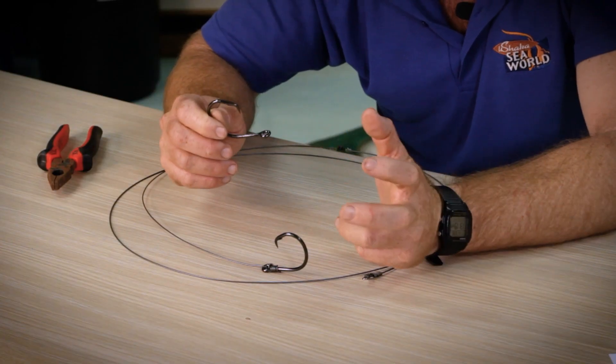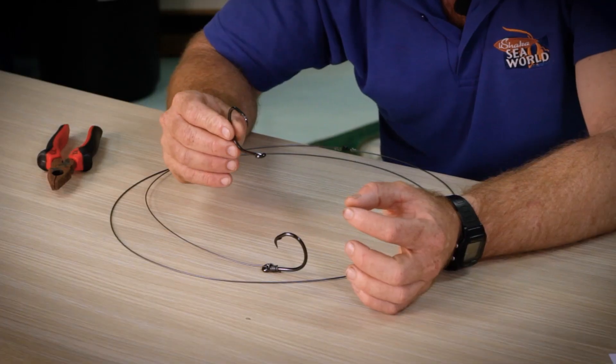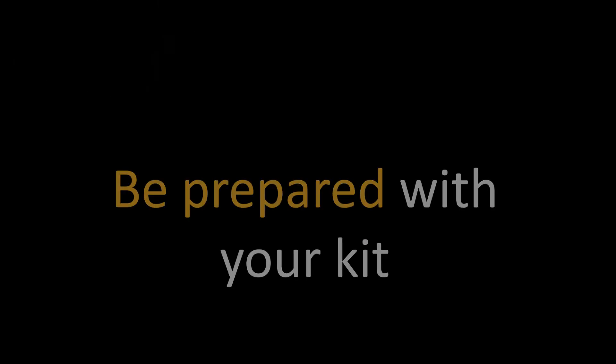A lot of people say if you squash the barb the hook will fall out of the fish and you'll lose it. That's not really true, especially with sharks. Generally if you've got a good hook set on a shark, especially using a circle hook, in my experience you don't lose any more sharks.